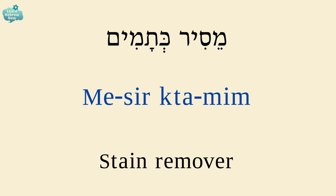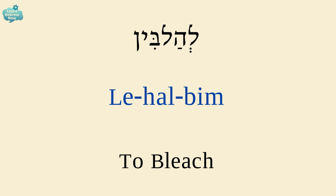A stain remover is מסיר כתמים. מסיר — remover; כתמים — stains. To bleach is להלבין.